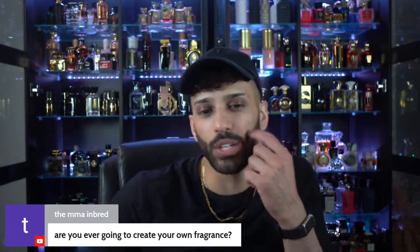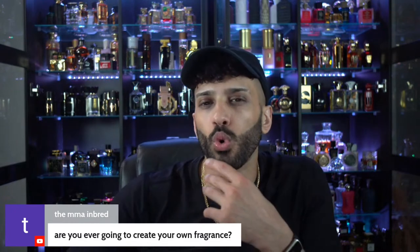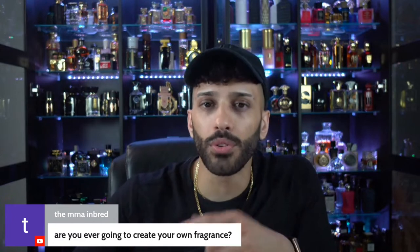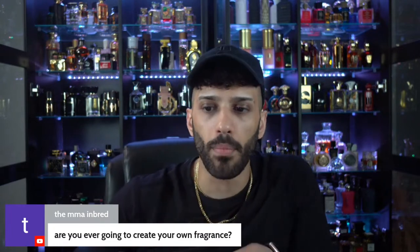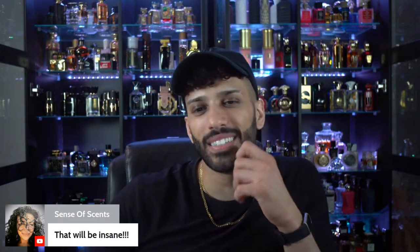I have already created my own fragrance through Sphinx Fragrances. This fragrance is more of a vibe — a summertime fragrance centered around coconut. It doesn't smell like suntan lotion — lemon, lime, sugar, coconut, and booze with musk. That will be insane.